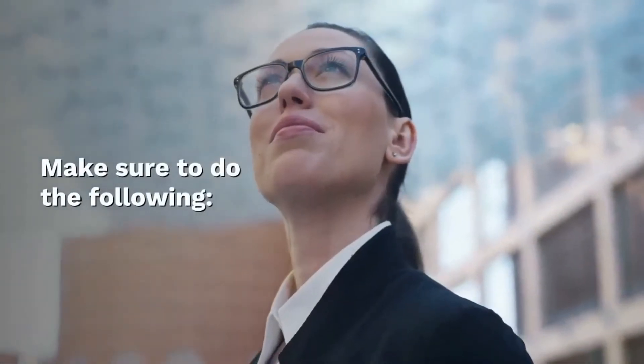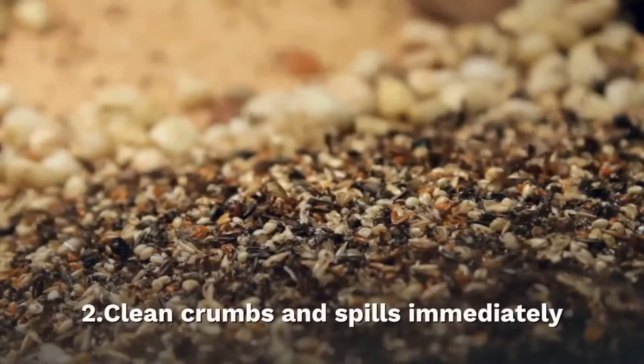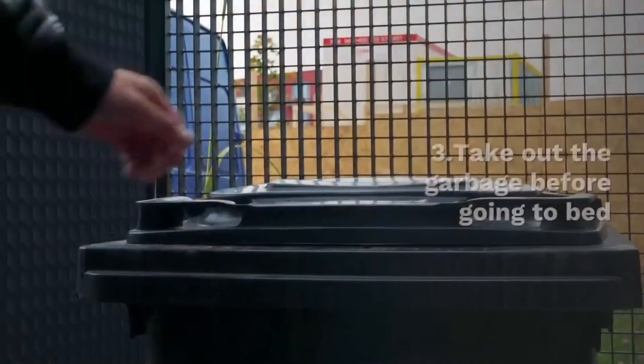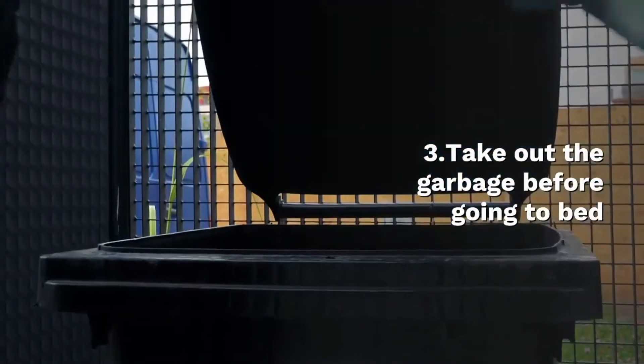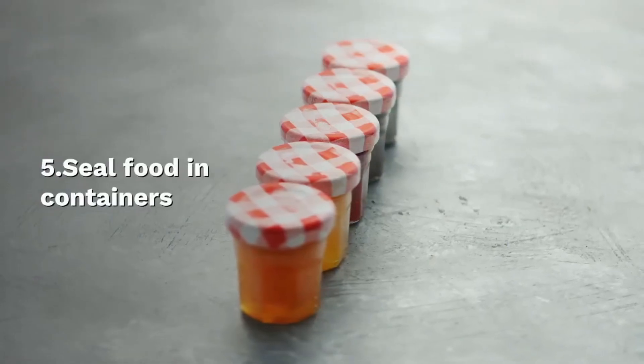Make sure to do the following: wash dishes and put them away after meals, clean crumbs and spills immediately, take out the garbage before going to bed, remove grease from the stovetop, and seal food in containers.